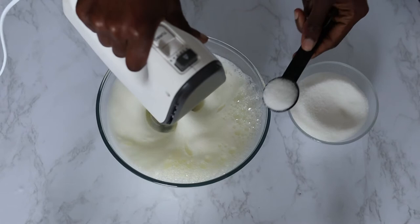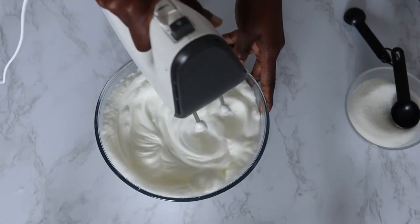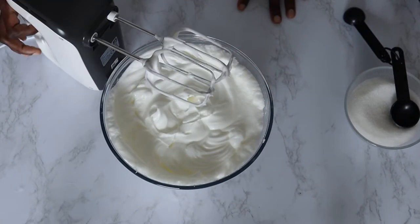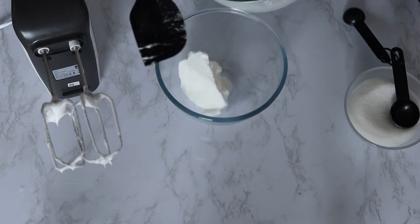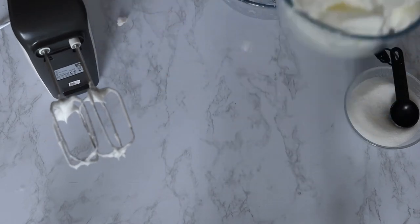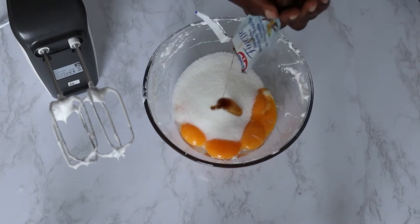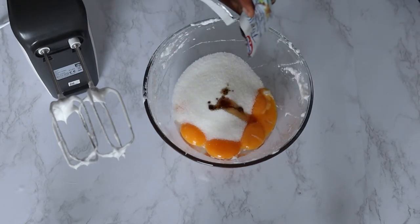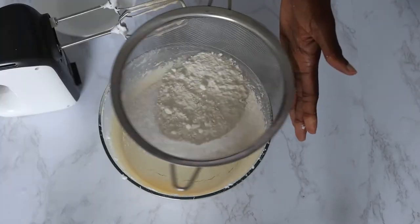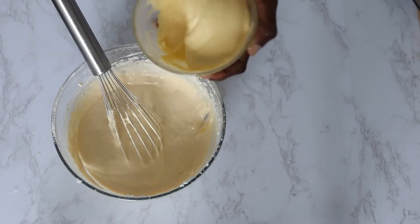With the mixer running, add two tablespoons of sugar to give the meringue stability. You'll know when it is ready because it will look like this. In the same bowl — you don't have to clean it — combine your egg yolks, the remaining sugar, and about one teaspoon of vanilla extract. Whip until it becomes thick, pale, and about doubled in volume. Add your flour and gently mix it in.